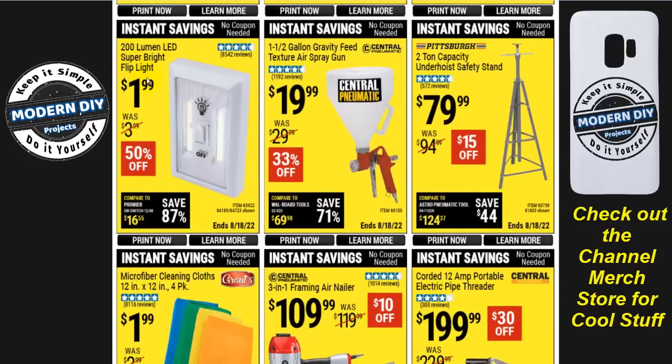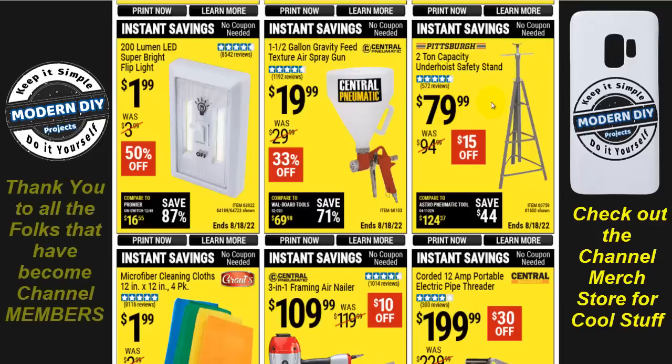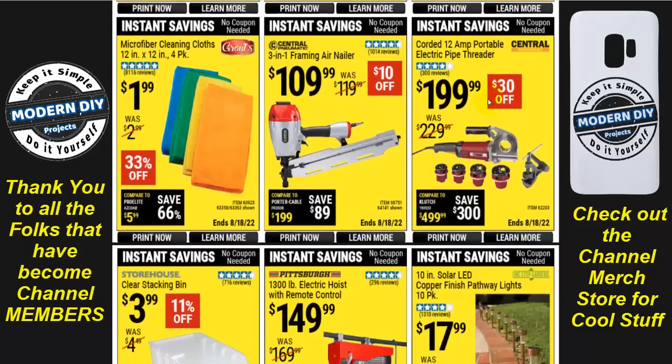Here's a texture air spray gun for $20 with one and a half gallon gravity feed capacity. There's also an under-hoist safety stand with two-ton capacity for $80 — very handy when you need to hold things up while working under a car. And an electric pipe threader, corded 12-amp portable unit, for $200 — $30 off.